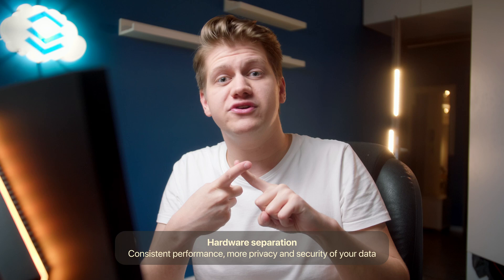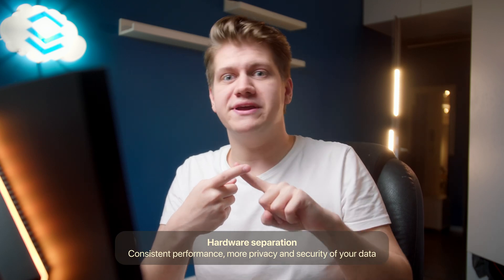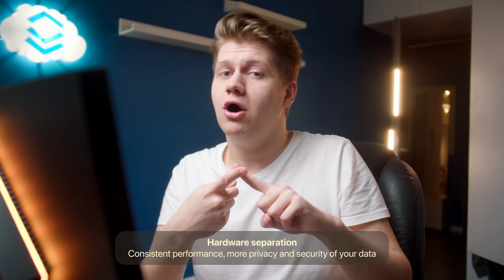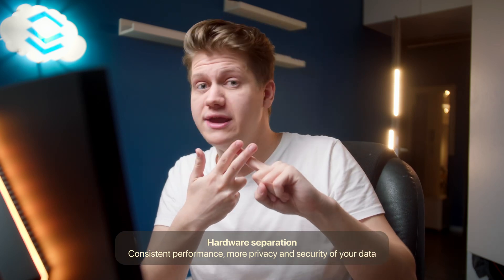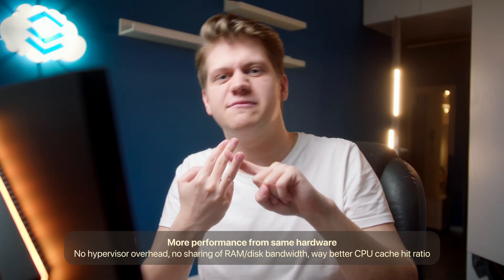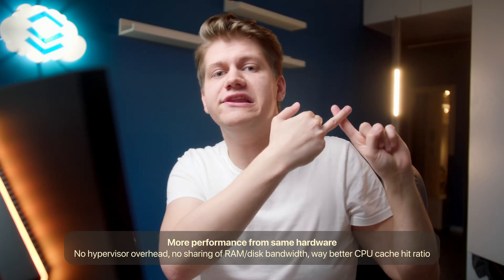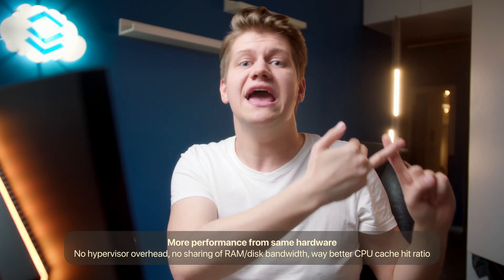In terms of good things, it will give you complete separation of resources. There won't be any performance issues during peak hours like it can happen on VPS. It gives you way more privacy and security. You get more performance from hardware that on paper looks the same.